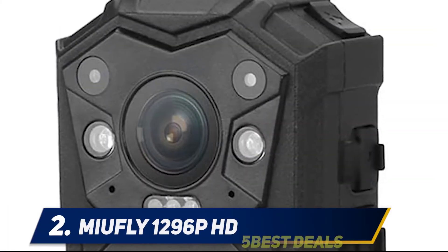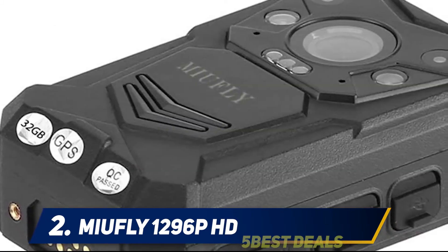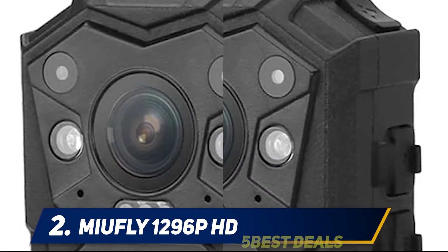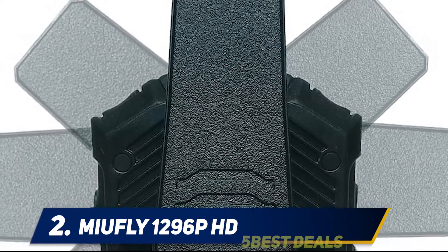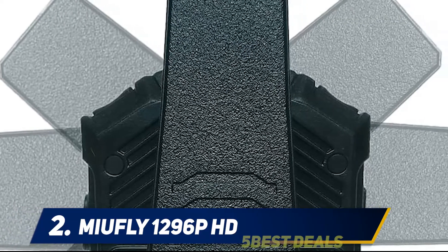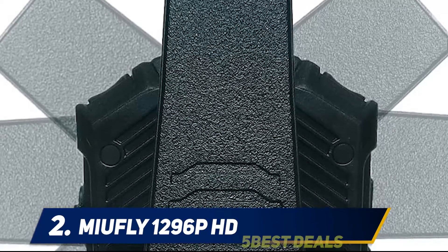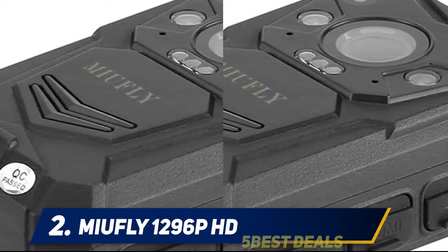Coming in at number two: MuFly 1296p HD. The MuFly EH15 body camera is specifically designed to assist law enforcement agents and emergency personnel. It is easy to use and designed for tough conditions. It is a fully functional device that can record video and audio together, or audio alone. The videos are also watermarked with the date, time, and user ID. The MuFly EH15 allows 1296p video resolution and a field of view of 140 degrees. It has a built-in storage of 32GB, a battery life of 2900mAh, and a password function for the privacy of your data.